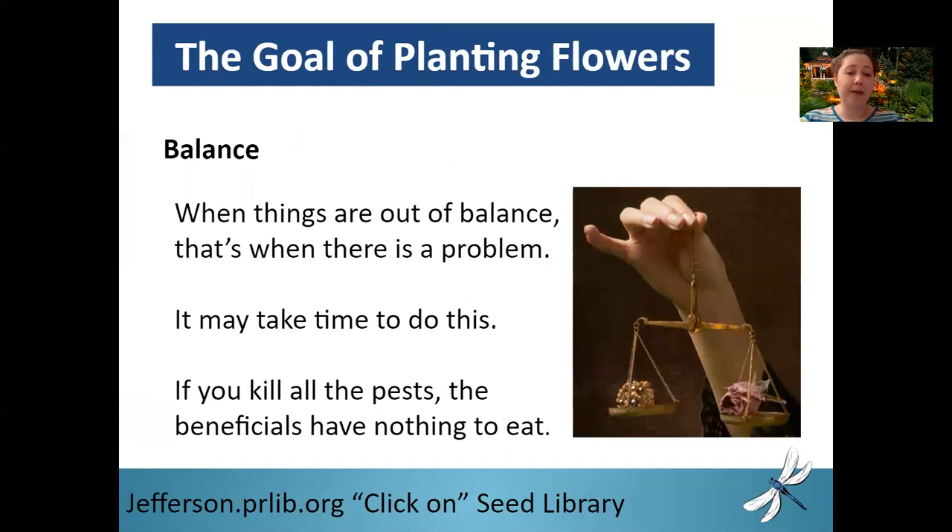So the goal of companion planting is balance. Whenever anything is out of balance in your garden, that's when you have a problem. We see that most often with our pests — when they get out of control, it's because they're out of balance; there's not enough predators to keep them under control. And the same is true if your predators get out of balance — that causes a problem too. So you want a balance between predator and pest. It may take time. You may have to figure out how many flowers you need to plant for your size garden, the distance those flowers need to be in relation to the problem area, and even how many different varieties of flowers you need to plant.